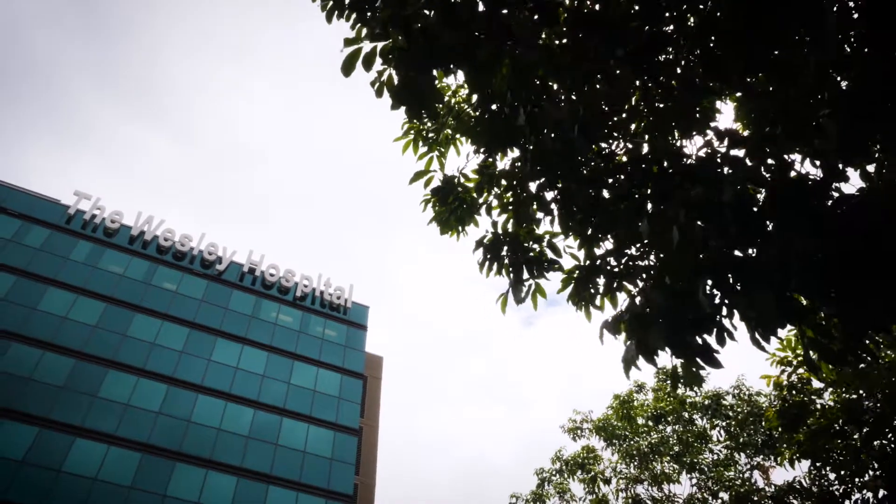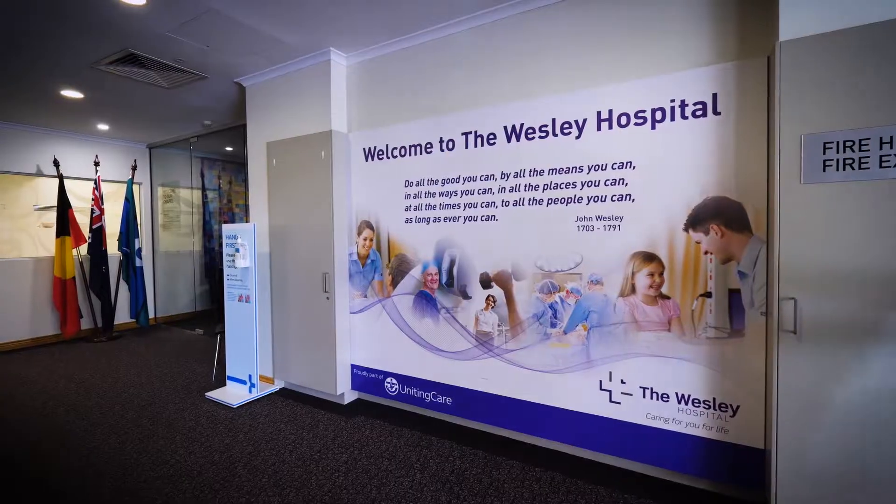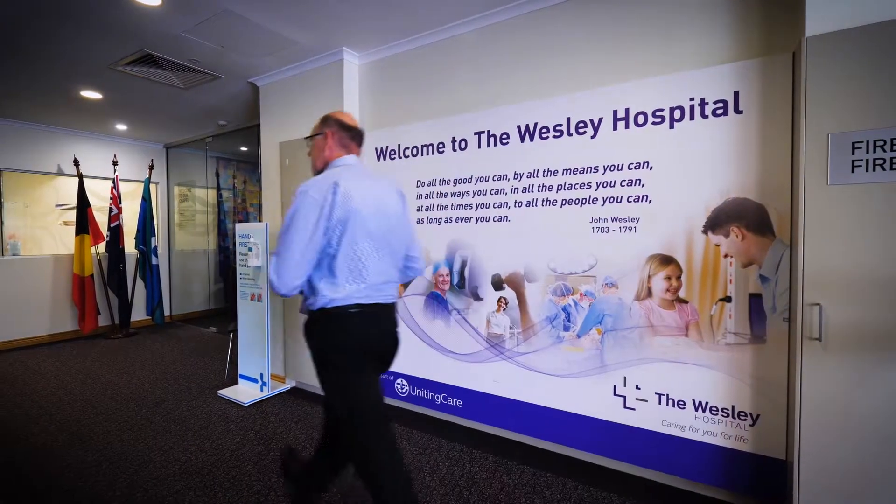The Wesley Hospital is the first hospital in Australia to introduce PSMA PET scanning. We have one of the largest and most experienced MRI-guided biopsy services, all having a very beneficial effect on patient outcomes.